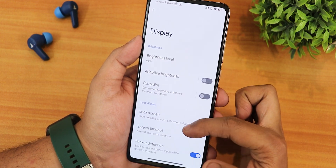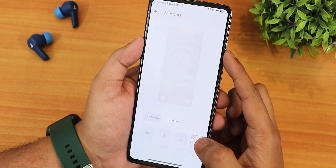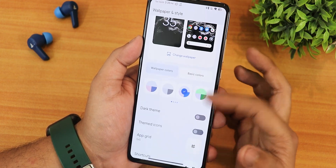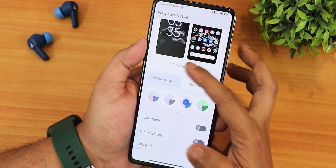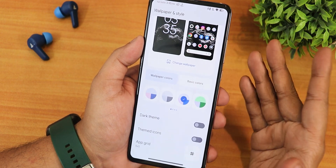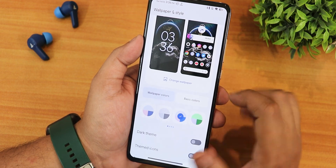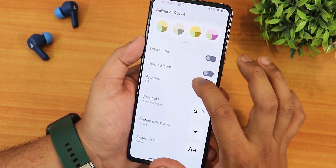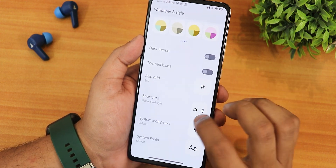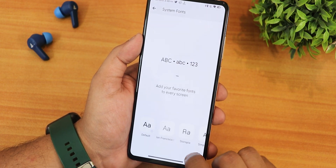In display settings there's brightness, adaptive brightness, lock screen settings, privacy controls, and customizable shortcuts for the lock screen buttons. Wallpapers include a feathers option, on-device wallpapers, and the Evolution X papers app. Wallpaper colors can be changed between 16 options. Dark theme, themed icons, grid up to 6x10, and plethora of system icon packs and system fonts are available.